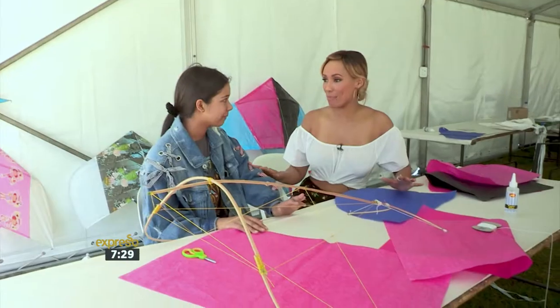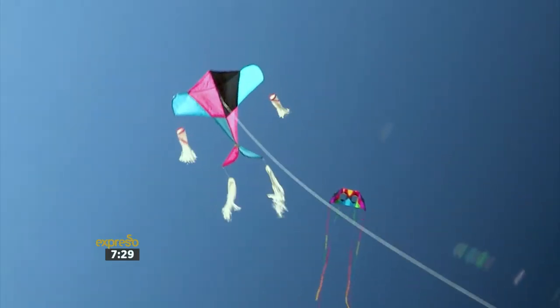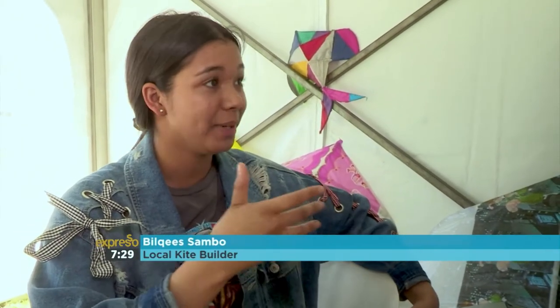So what are we doing here today? Because I heard that I'm making a kite. Today, we are going to be making a Swalke kite. Why does it have the name Swalke? We call the Swalke kite that because it looks like a swallow — so, a swallow kite.